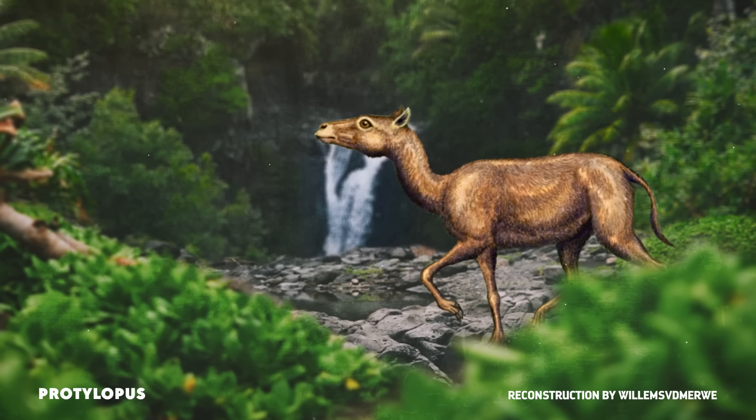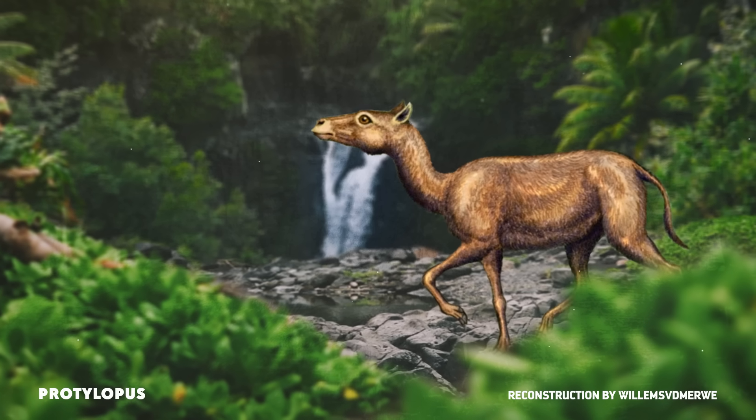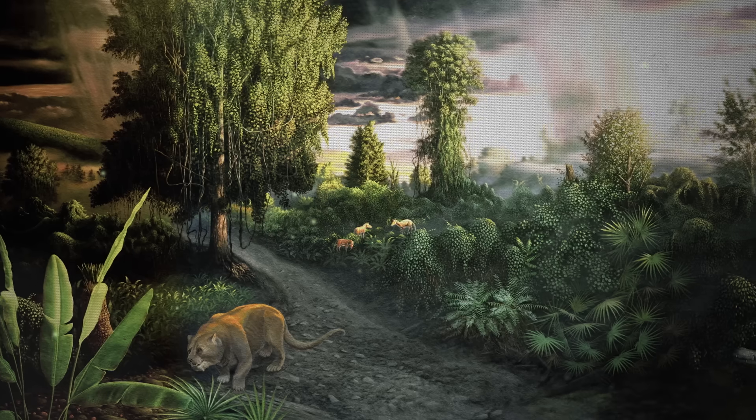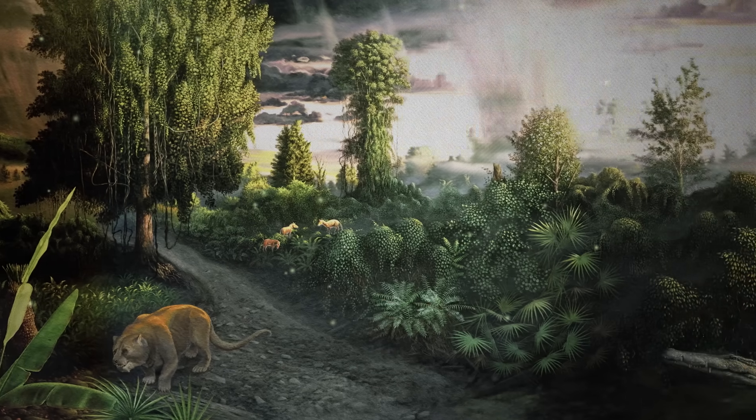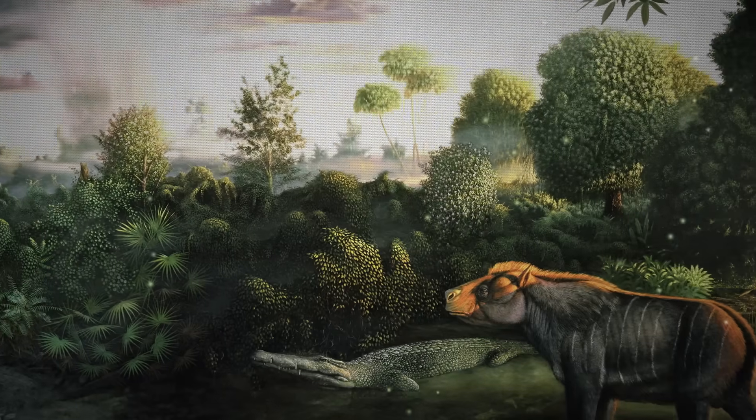The very first possible member of the camel family is Prodylopis, which appears in the fossil record about 45 million years ago in what were once the rainforests of southwestern North America. Today, the southwest makes you think of red rocks and cactus, but during the Eocene Epoch it was lush, balmy, and very rainy.